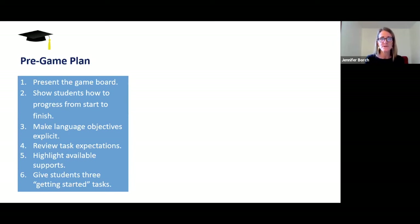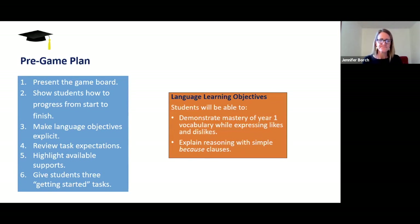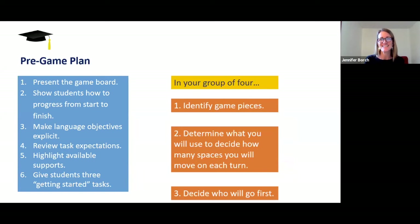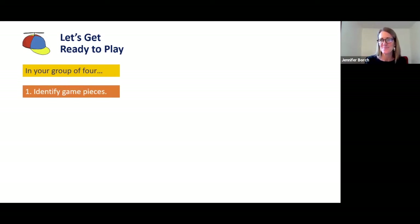Here's a sample of the plan I use when I introduce a new board game to my students. I present the game board and show students how to progress from start to finish. Then I make language objectives explicit — actually putting these on the board for students to see. Then we review the task expectations, give clear directions, highlight available supports like the sentence frame on the board or wall, and then give students three getting-started tasks. I'd like you to put your student hats back on. Imagine I've assigned you to a group of four players and just handed your group a game board. Your first job as a small group is to identify game pieces — I haven't given you any, so what are you going to use?